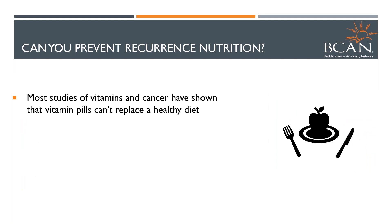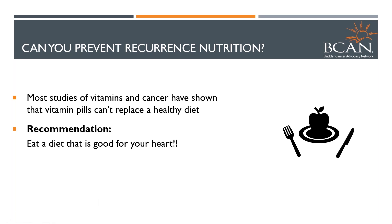Most of the studies with vitamins have shown that if you have a diet high in vitamins, it's good for you — but if you try to do it with a pill, it hasn't worked. We don't generally recommend vitamin pills for patients with this kind of cancer since they haven't been proven. Just eat the diet that's good for your heart.